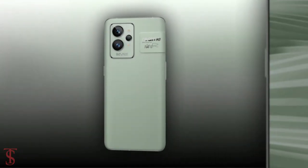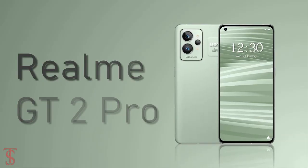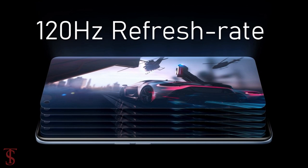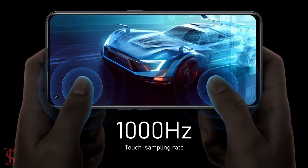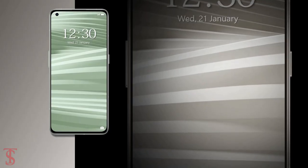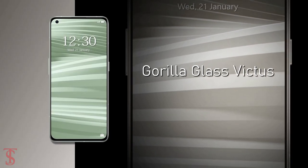Talking about the specifications, the Realme GT2 Pro features a 6.7-inch 2K AMOLED display with up to 120Hz refresh rate and 1000Hz sampling rate support. The screen is HDR10 Plus certified and it is protected by Corning Gorilla Glass Victus on the top.